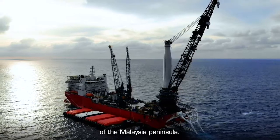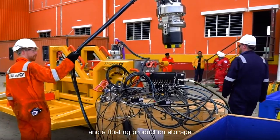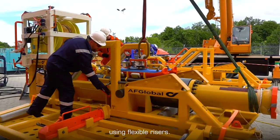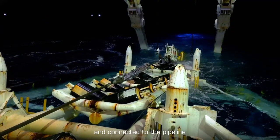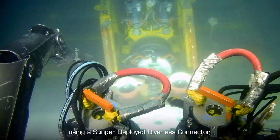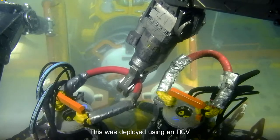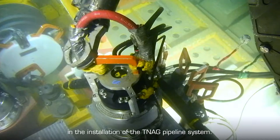The pipeline was connected to a wellhead platform and a floating production storage and offloading unit — an FPSO — using flexible risers. These flexible risers were pulled in and connected to the pipeline using a stinger-deployed diverless connector, or SDDC. They were deployed using an ROV, which meant there were no divers used in the installation of the TNAG pipeline system.